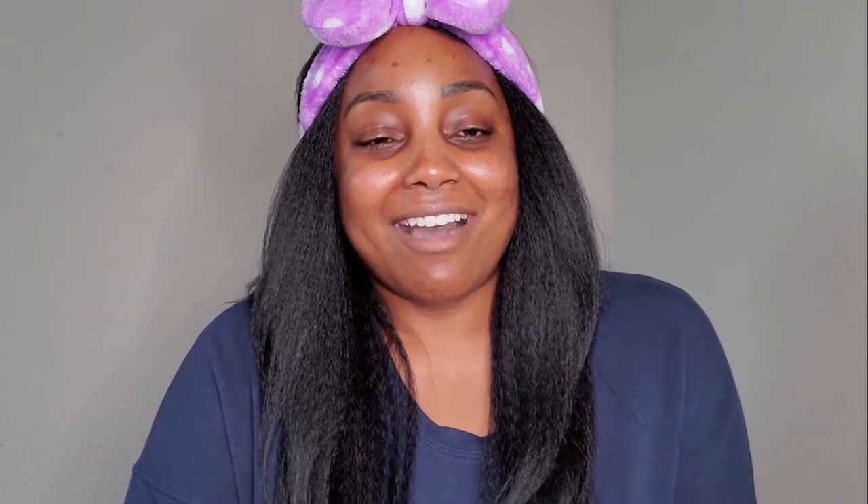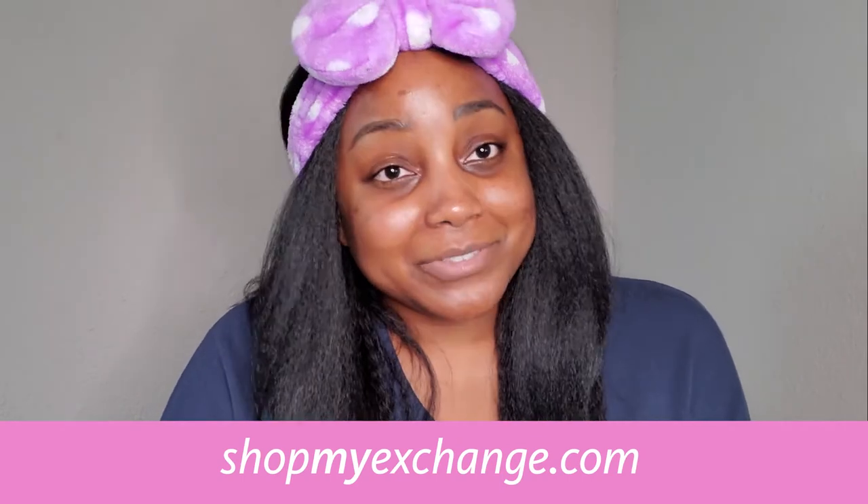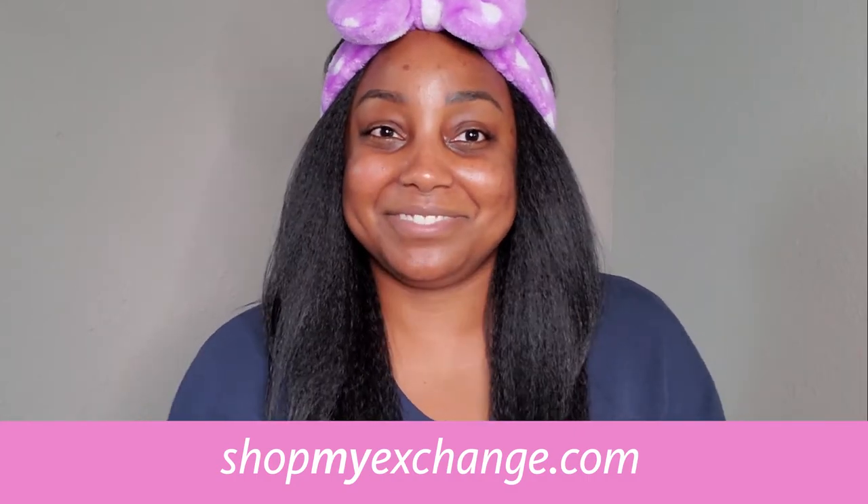And that's it — my super simple skincare routine that I do while at home. As you guys know, taking care of your skin is just as important as taking care of your overall health. Make sure you wash your hands thoroughly and stay at least six feet away from others as much as possible. You can find all of these products featured today and many more skincare solutions online at ShopMyExchange.com at 15% off MSRP every single day. Thanks for watching, stay safe, bye!